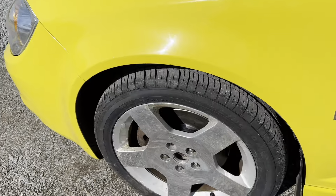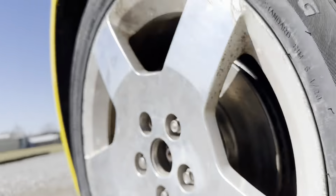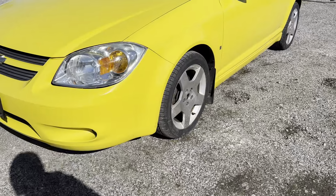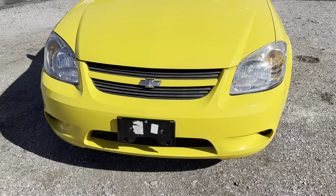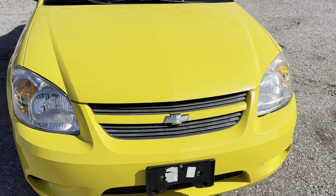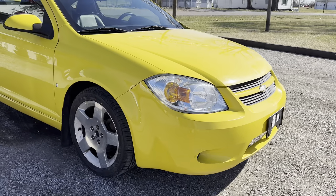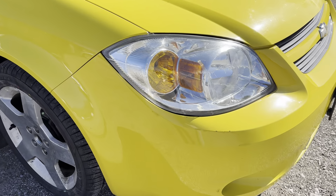This thing does have brand new tires all the way around. Curb rash on the rims. There are a few scratches on the bottom of the front bumper. Some really tiny rock chips on the very tip of the hood. There's a scratch here — looks like somebody touched up the paint there.